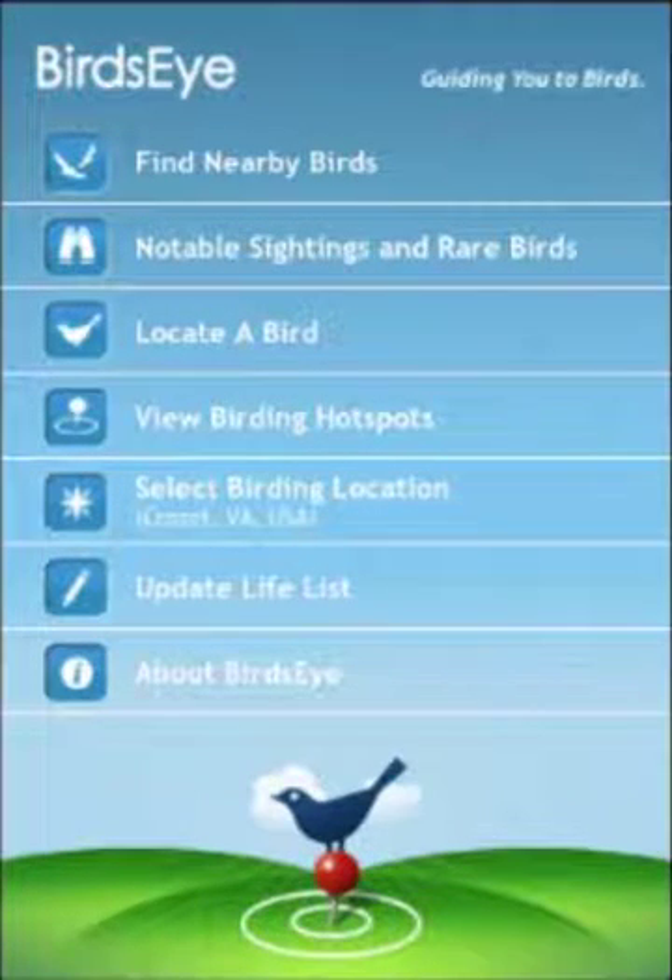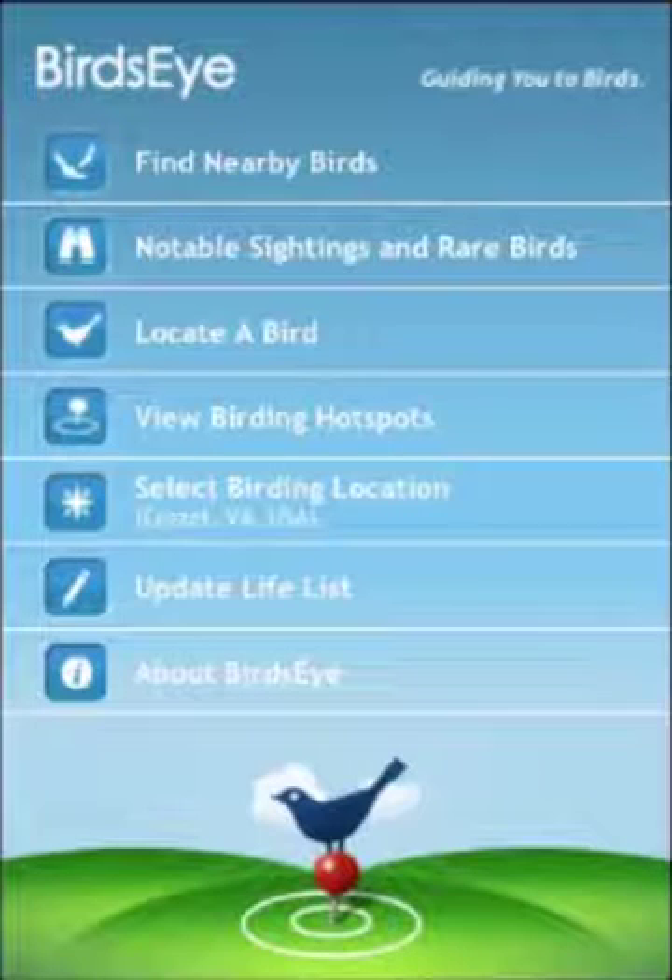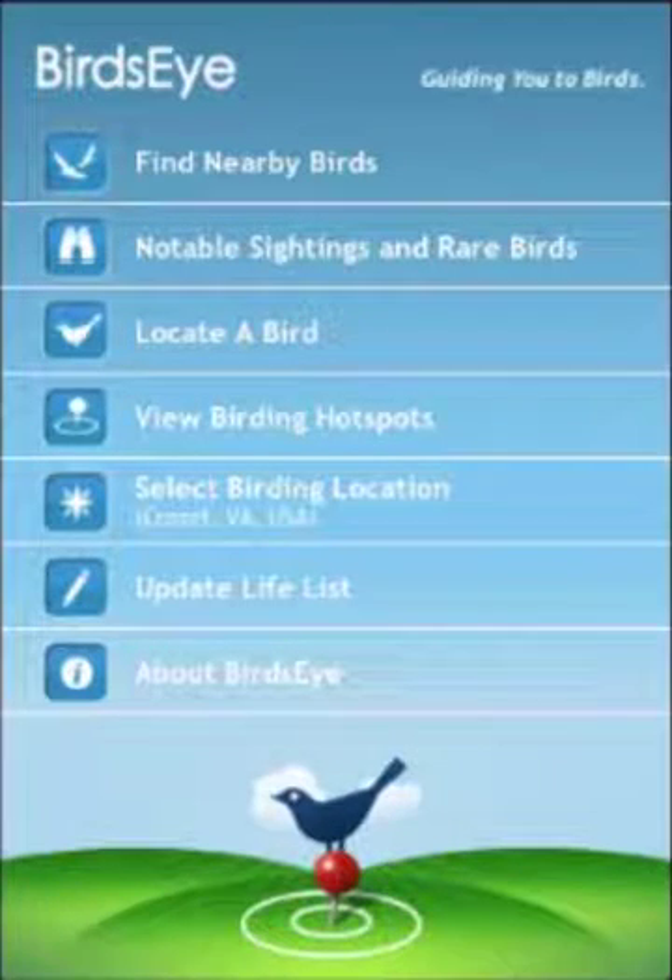Hi, this is Pete Myers. I'd like to invite you to watch this short video about Birdseye, the iPhone app that helps you have more fun birding by helping you find the birds that you want to see.